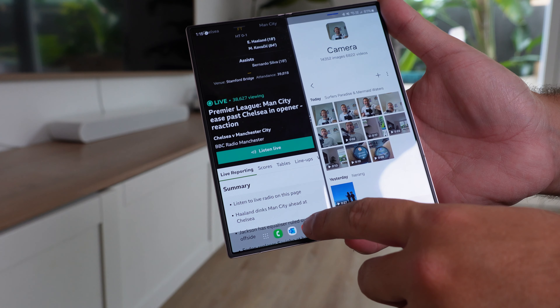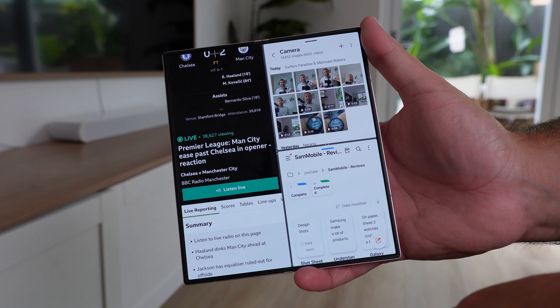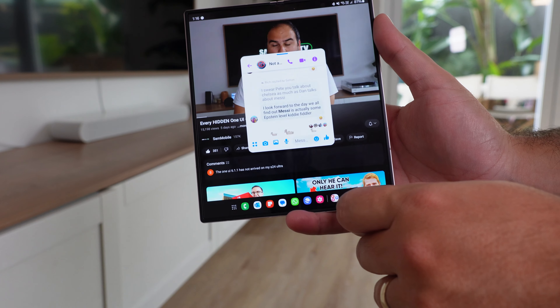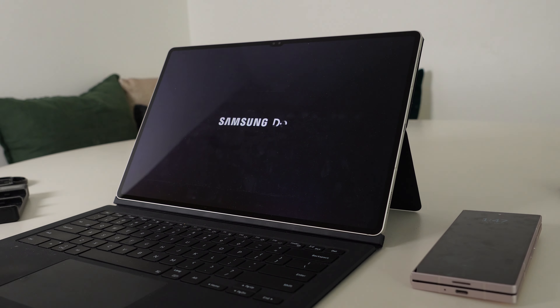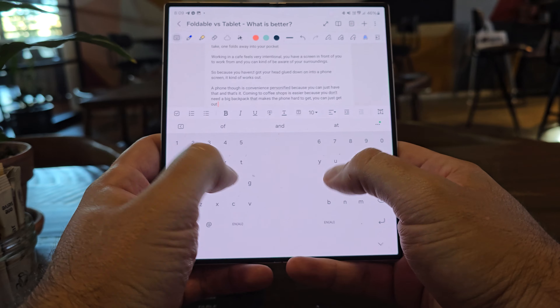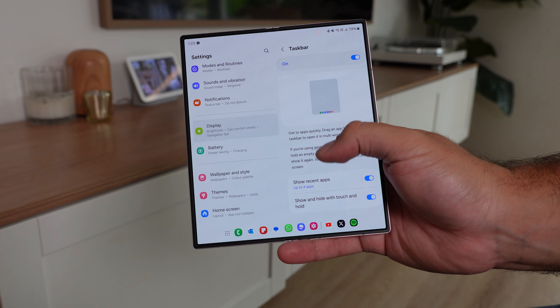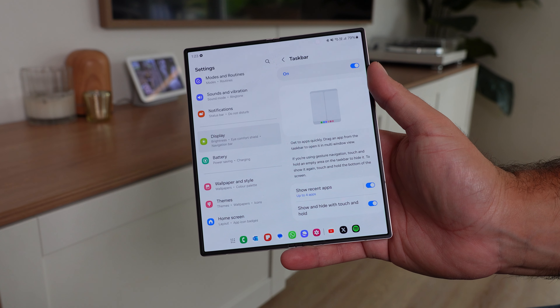Number two: multitasking. That's the first advantage of that bigger screen, because you can fit two apps side by side, add in a third app on that squarish display in the middle, or add in a pop-up window. It gives you the freedom and confidence that if you want to get stuff done, you don't need to find a bigger device — just unfold the one in your pocket. The taskbar software lets you drag and position apps on screen. So handy and convenient.